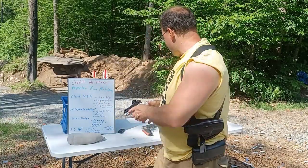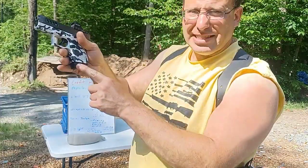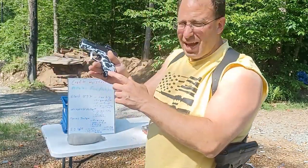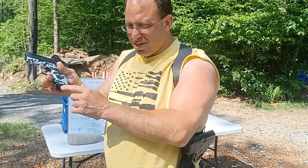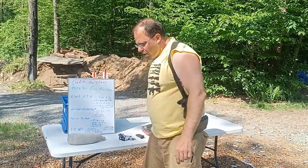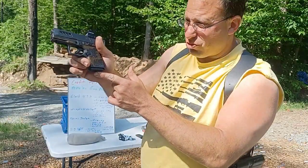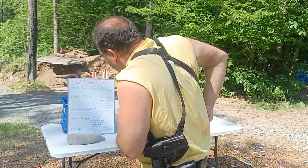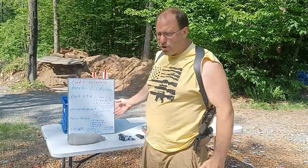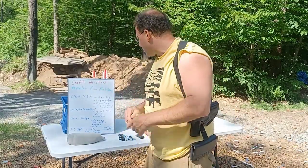I don't even carry the Glock 43 with the extended magazine, because I got an extended magazine here — you can see how it hangs out a little bit with that pinky extension. When I tried carrying it with that pinky extension, I could actually feel the difference. So I carry it with a flush six-round magazine and one in the chamber. With regards to this, I agree — the Glock 43X for my purposes is a little bit too big.